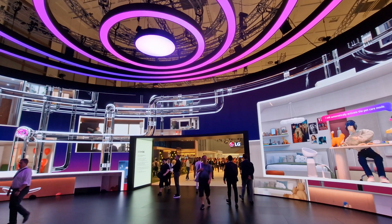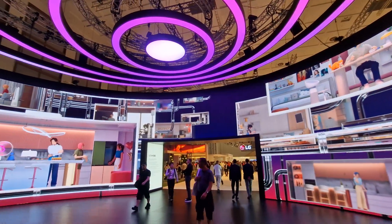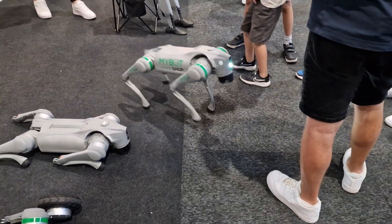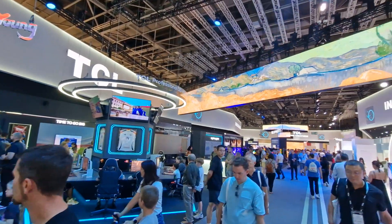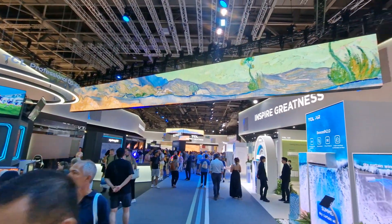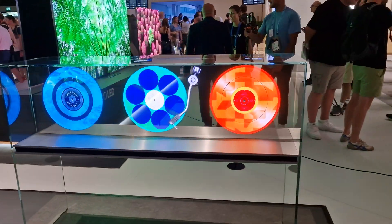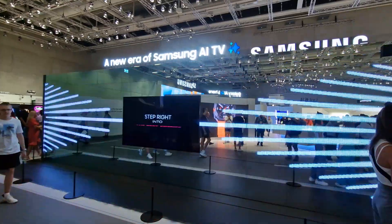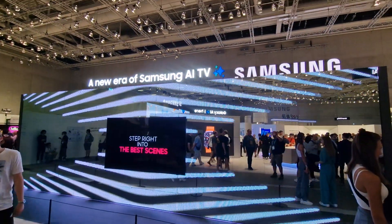It has been a truly long weekend here at IFA, the world's largest consumer electronics show held every year here in Berlin, Germany. Genuinely mind-blowing how vast and huge the show is, and the amount of tech on display — and really mind-blowing the actual type of tech that was being shown as well.